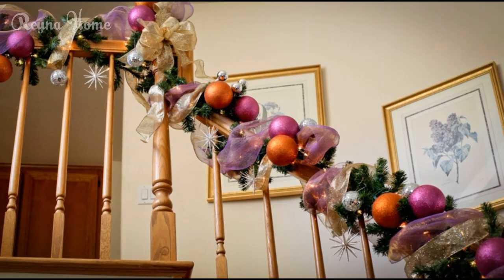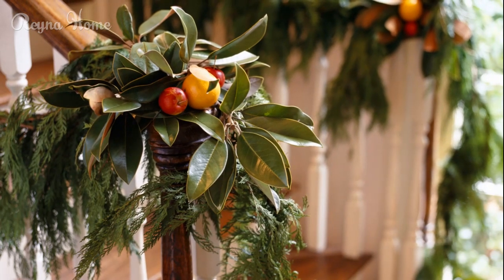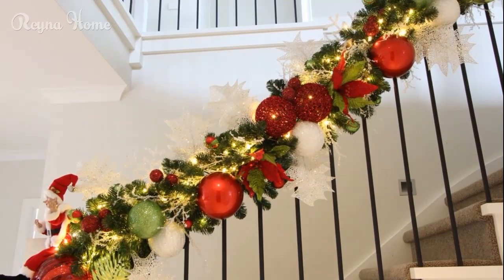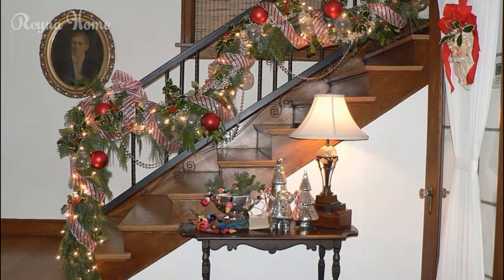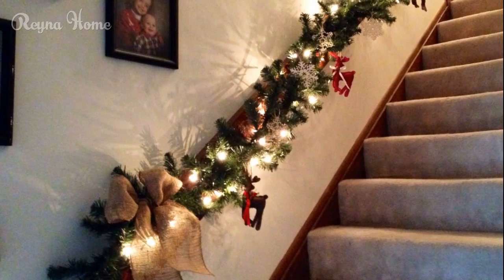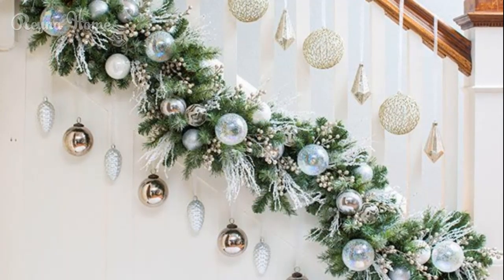Rustic wooden accents — bring the outdoors in. If you adore a rustic or country-inspired aesthetic, decorating your stairs with wooden elements is a fantastic way to add warmth and charm. Wooden accents, such as rustic lanterns, small wooden reindeer, or rustic wooden stars, can be placed along the base of your stairs or hung from the railing. Another simple but effective addition is a wooden sign that reads something festive like 'Merry Christmas' or 'Believe.' You can also incorporate wood into your garland or wreaths — instead of using traditional green garlands, try one made from burlap or wooden beads. This will give your staircase a more earthy, rustic feel. Wooden elements like twigs or small logs can be used as a base for candle arrangements, creating a cozy and intimate ambience.